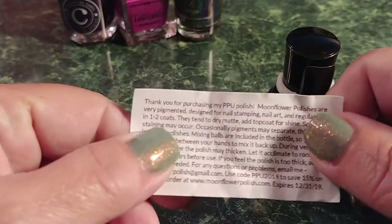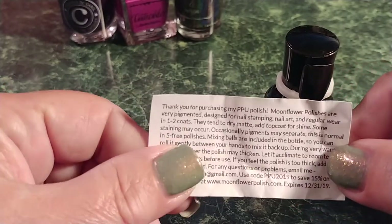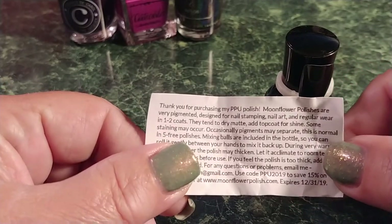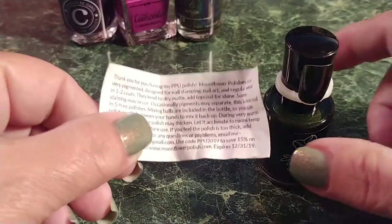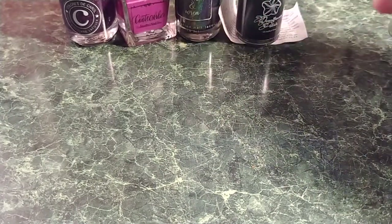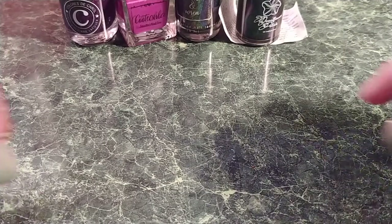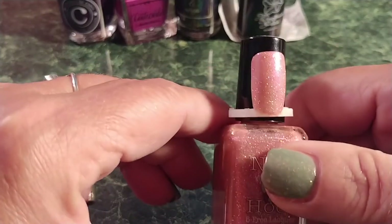It came with this little note that I can't quite read — something like 'thank you.' I don't have my magnifier handy. The next one is Nail Hoot — April Showers Bring May Flowers.